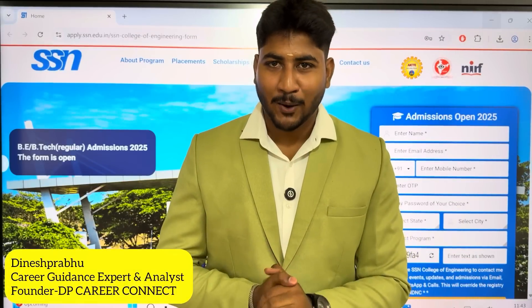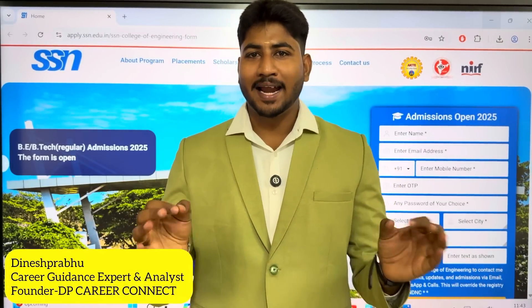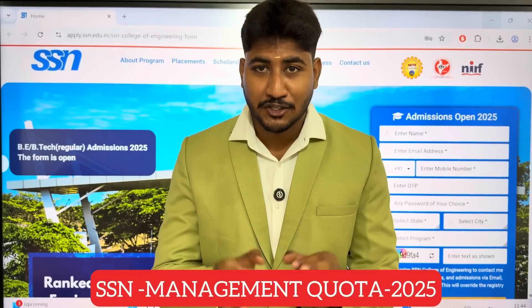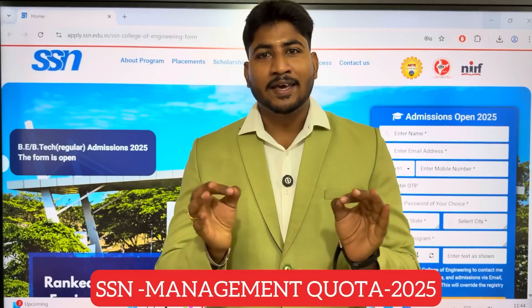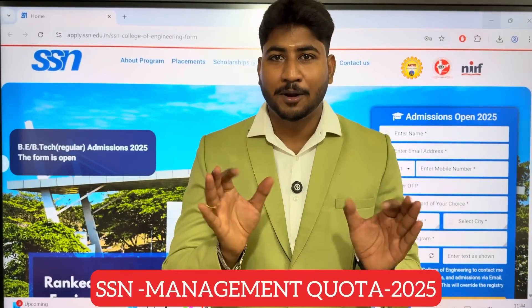Welcome back, everyone. I am the expert and analyst. My dear students and parents, finally the wait is over. SSN College of Engineering management quota applications are open. In this video, we will cover the SSN College of Engineering management quota application process — how to fill the link from top to bottom.